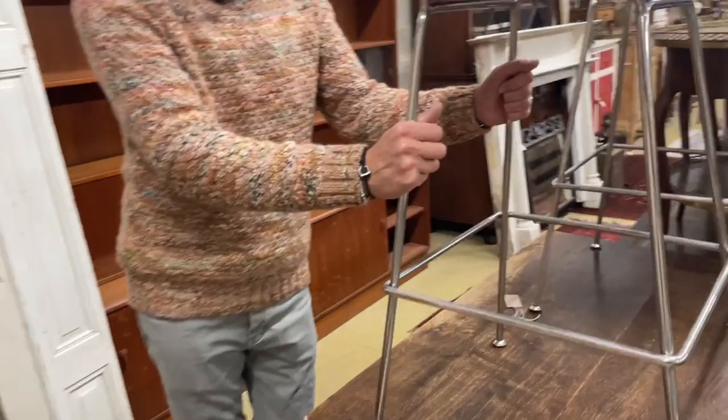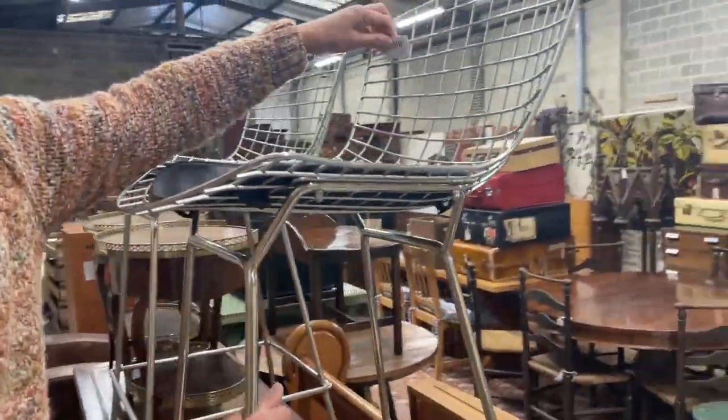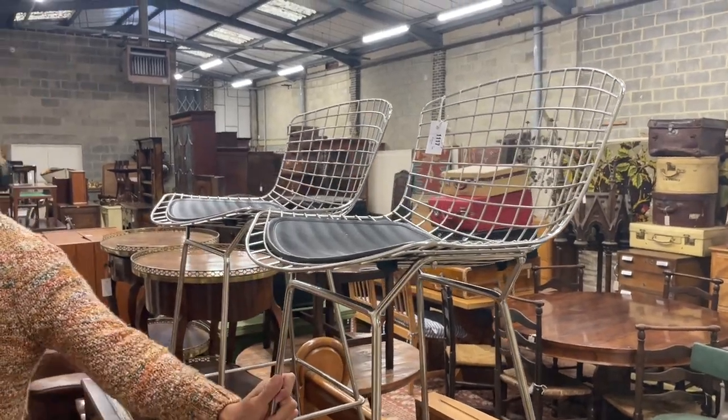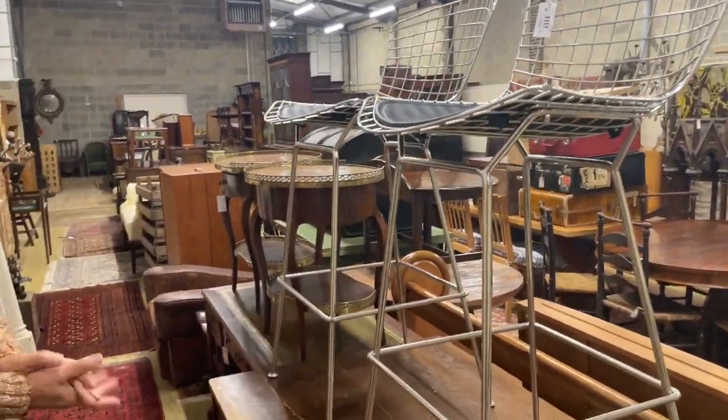And if you want something contemporary to stick by your breakfast bar, lot 1117 looks to be a re-offer pair of steel bar seats. So there we go — all sorts of furniture as ever. We'll go and have a look at the smalls.